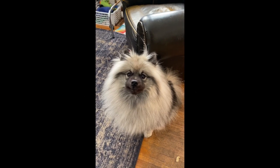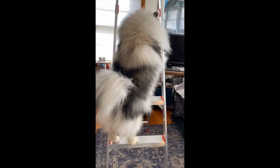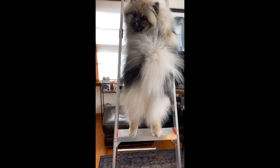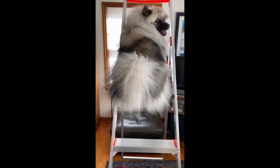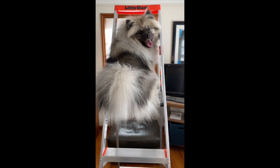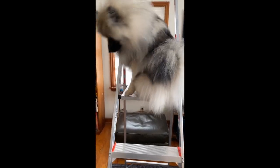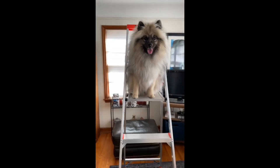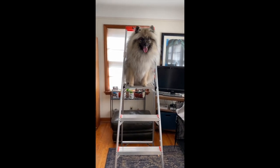You ready? Okay, ladder. Ladder. That's good. Ladder. Go on. Can you turn around, Jeep? Turn around. Excellent. Excellent. Very nice, Jeep. Yes.